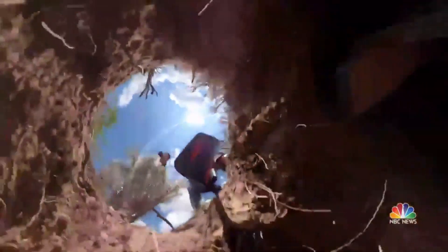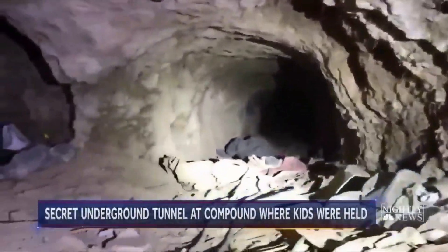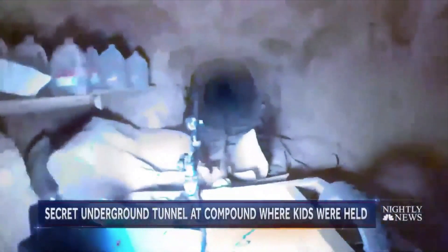Tonight, exclusive video from inside the tunnel where children's clothes and toys were found five feet underground. A room believed to be dug inside by children, with shelves for candles and lamps, bedding and lights.